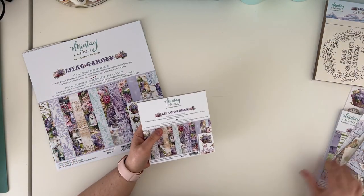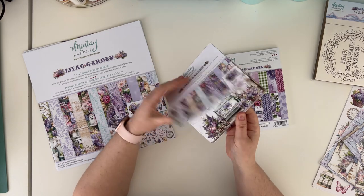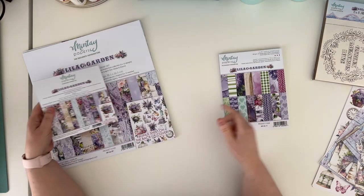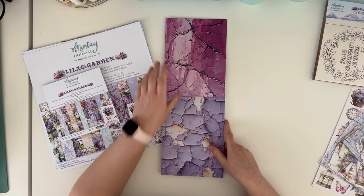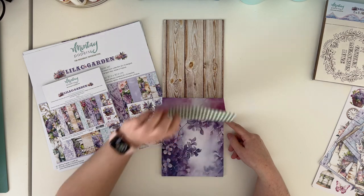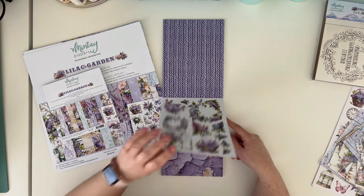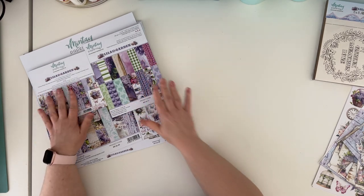There is also a six by six paper pad with 24 double-sided papers, four of each design — a smaller version of the 12 by 12 papers — plus front and back covers with elements for fussy cutting. There is also a six by eight add-on paper pack with different designs: eight different pages giving you 16 different designs, plus two pages with elements for fussy cutting, repeating two more times so you get three of each.